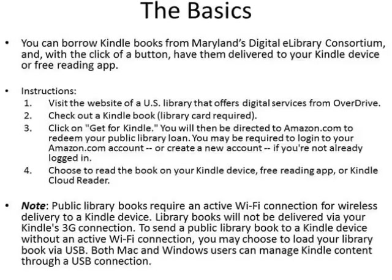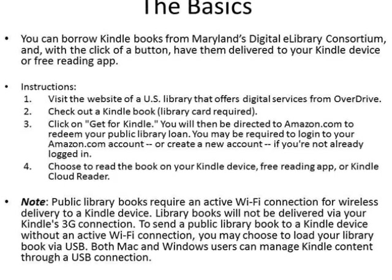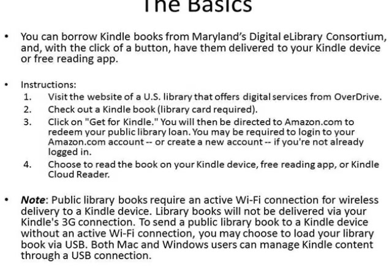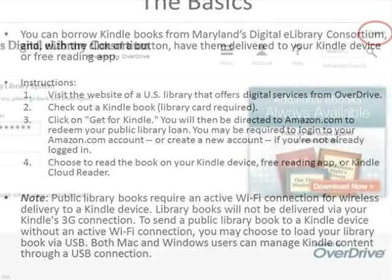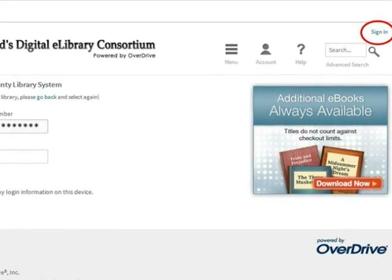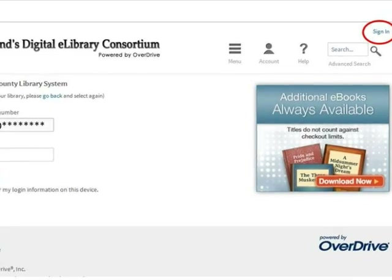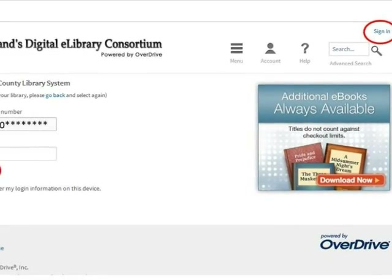Now we will learn how to find books for Kindle from Maryland's Digital eLibrary Consortium. The first thing you should do when you arrive at the Consortium website is sign in. This will allow you to see the advantage titles available in your region, as well as the titles that are available from the statewide collection.